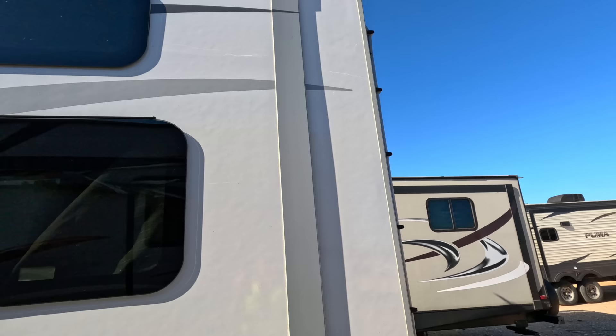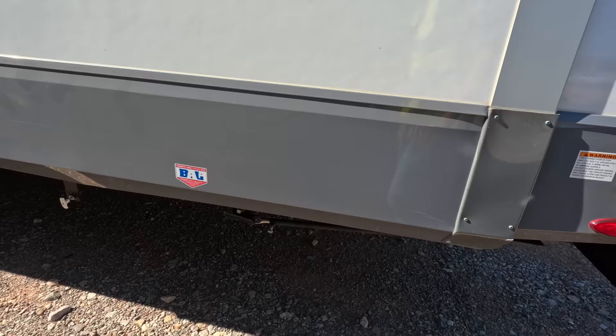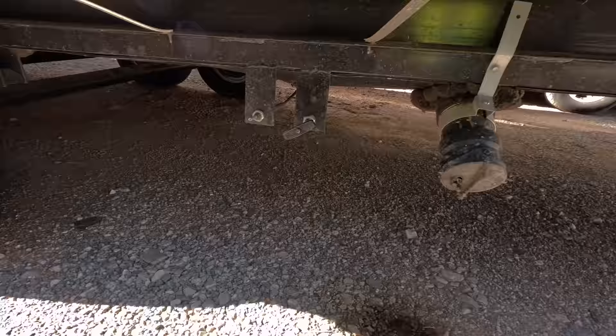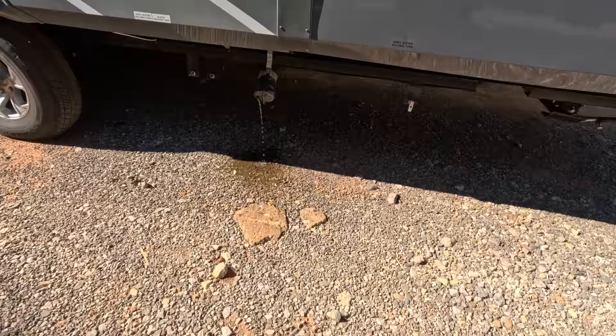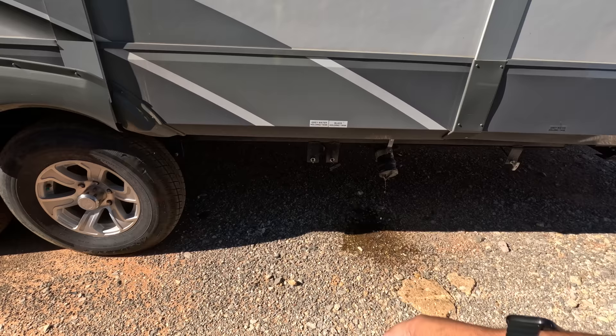I'm looking up towards the top for damage and there is damage right there — it's bowed out pretty good, looks like it hit something up there. Over here we've got a 50-amp connection — very nice. The waste is leaking; that cap is damaged pretty badly and the valve looks like it's open. The valve is damaged too. As soon as you open that, all of that is going to come out. That's the gray water holding tank. The one that's left hanging open is the black water — that's the bad one.